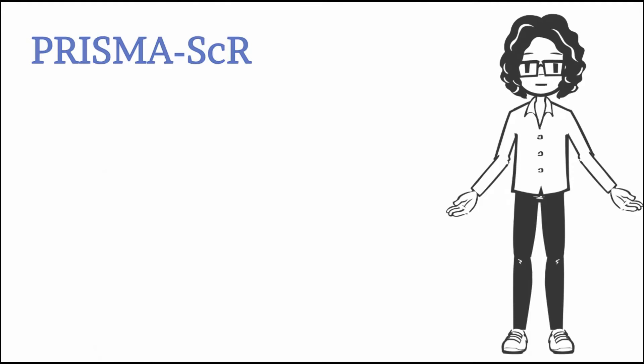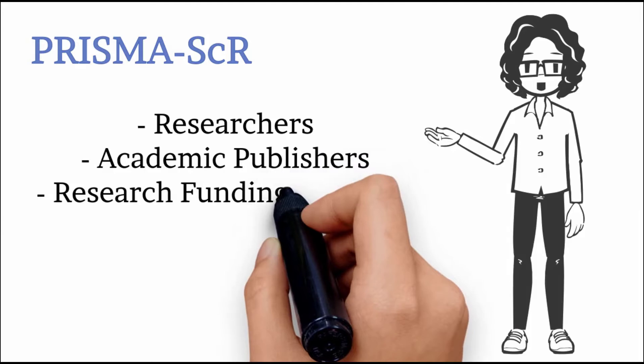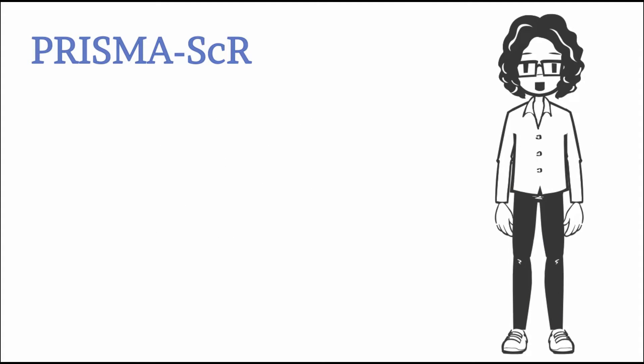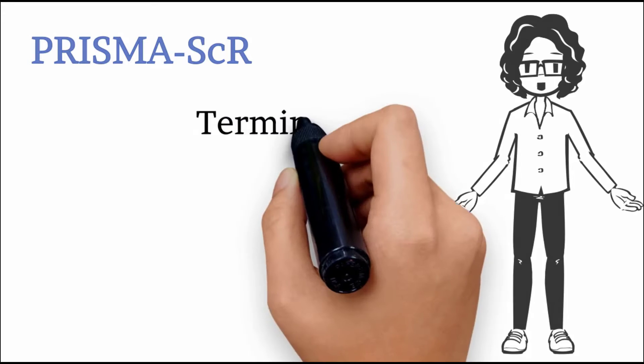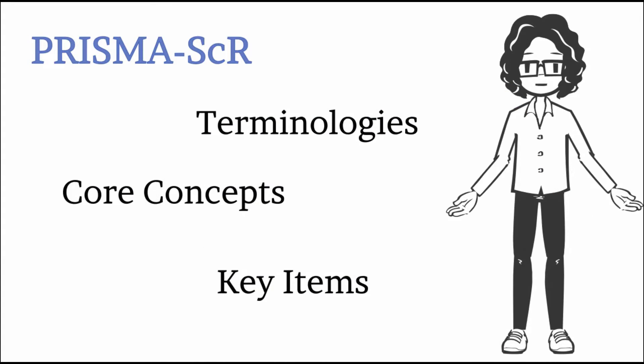The PRISMA SCR was created to aid researchers, academic publishers, research funding agencies, and end users of scoping reviews to help them build a greater awareness and understanding of relevant terminologies, core concepts, and key items to look for in a scoping review report.